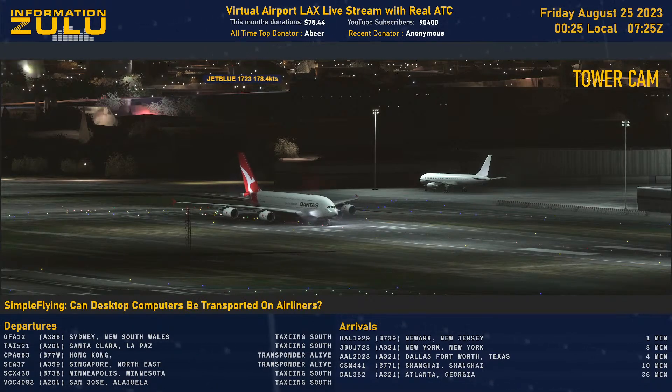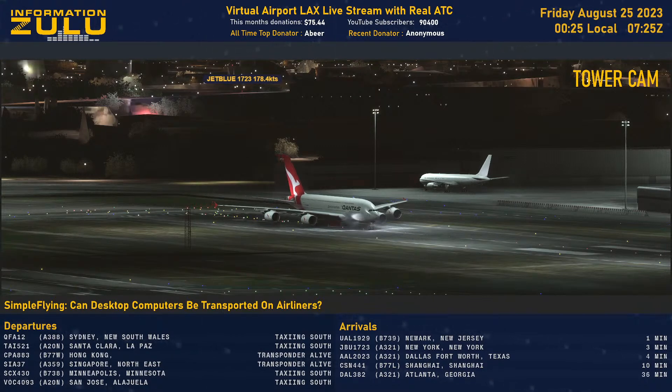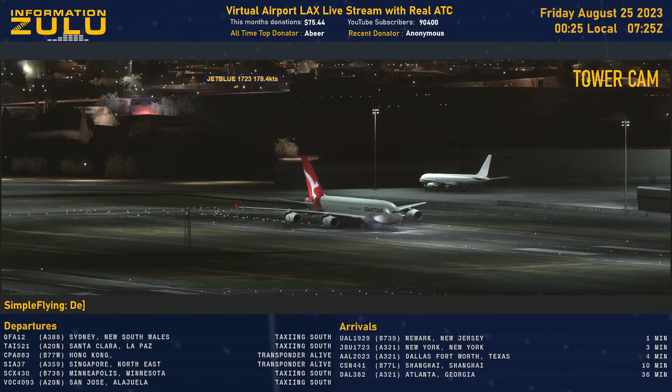Sky Q4876, turn right on Bravo and in Quebec, hold short runway 25R. Sky Q4876.